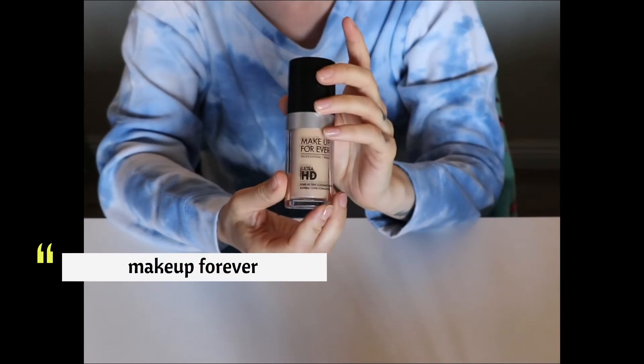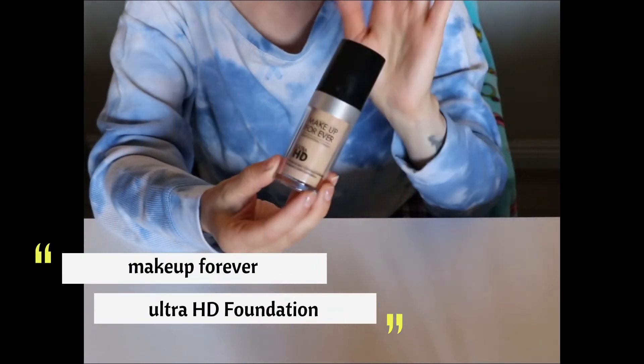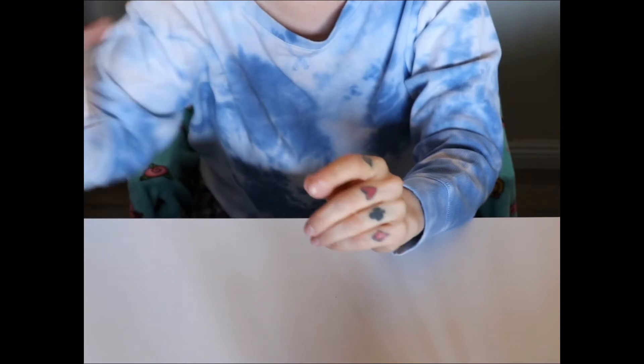And then I'm going to pull in this little oldie but a goodie — this is the Makeup Forever Ultra HD Foundation. This is the foundation I'm going to use all week. Really lightweight, light coverage. I love the way it looks on the skin. Oldie but a goodie.